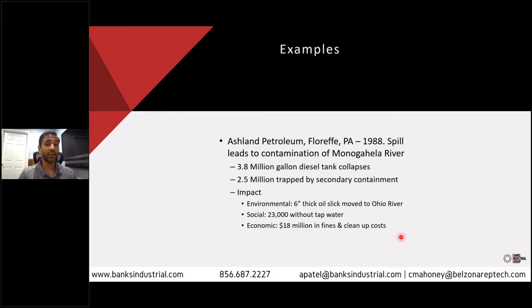From a societal impact, 23,000 residents were without tap water because as the material hit the land, it works its way into the water table — where we get our aquifers and drinking water. Once that's contaminated, we lose our sources of water. And then economically, $18 million in fines and cleanup costs, and almost 30 years later, it's going to be a whole lot more.